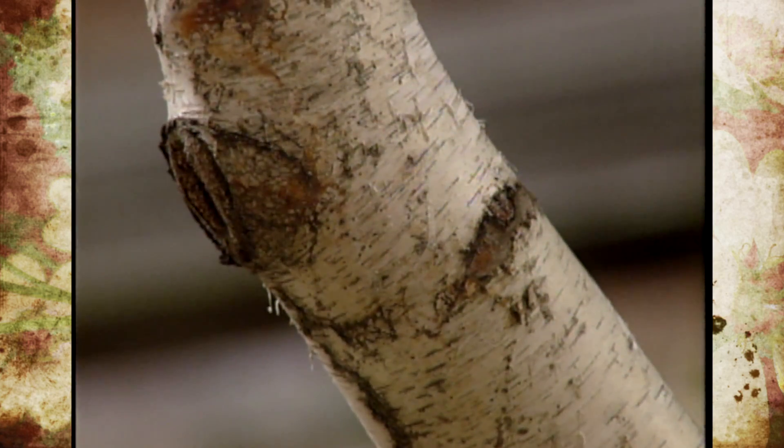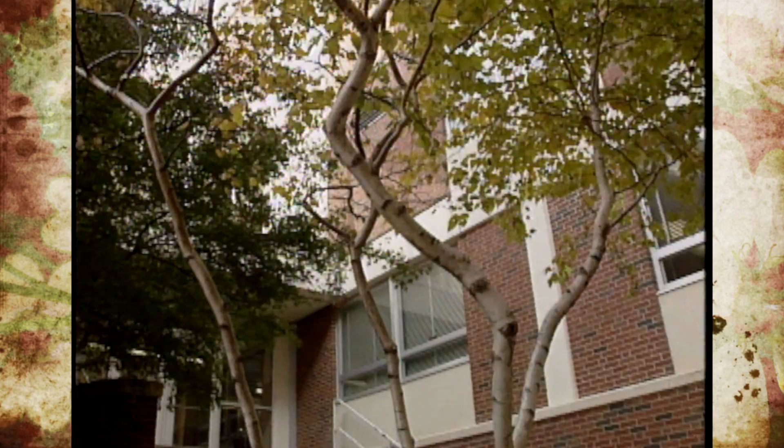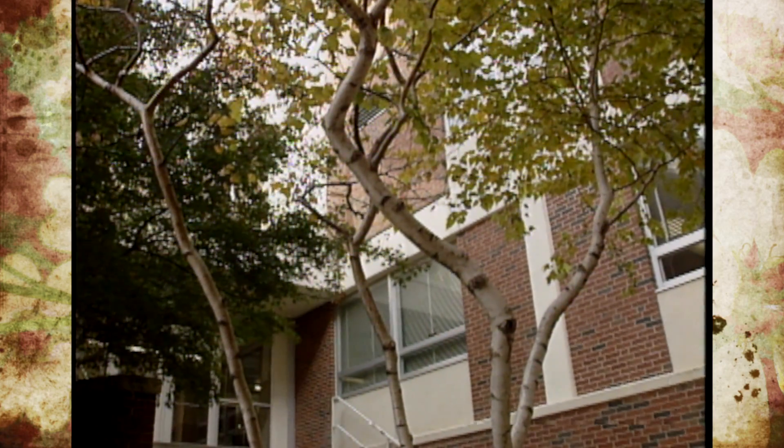As it matures, it will get a whiter bark, and it too really does best on the east side of Interstate 35.